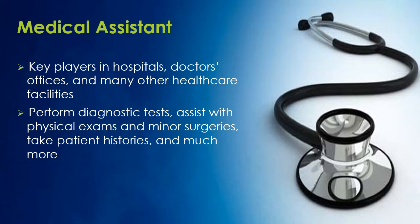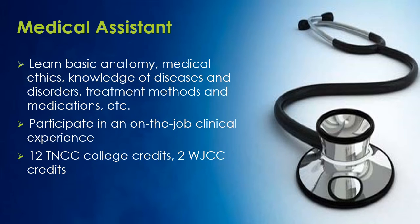The first program is Medical Assistant. They are key players in hospitals, doctor's offices, and many other healthcare facilities. They perform diagnostic tests, assist with physical exams and minor surgeries, take patient histories, and much more.